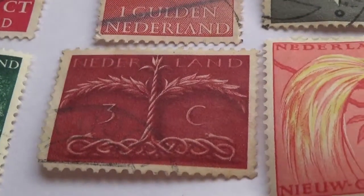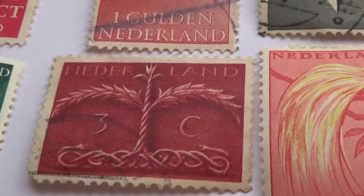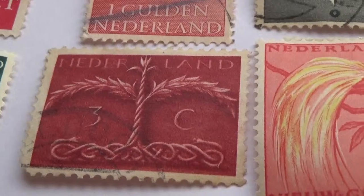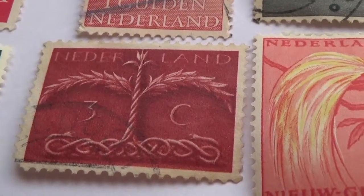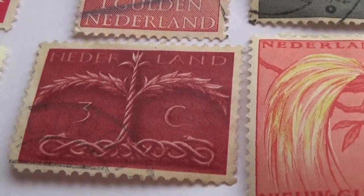Okay, and this one here I found very interesting — look how they designed that. Very nicely designed, architectural kind of view. It's a 3C. Look how they did the leaves just to make that design. Beautiful.